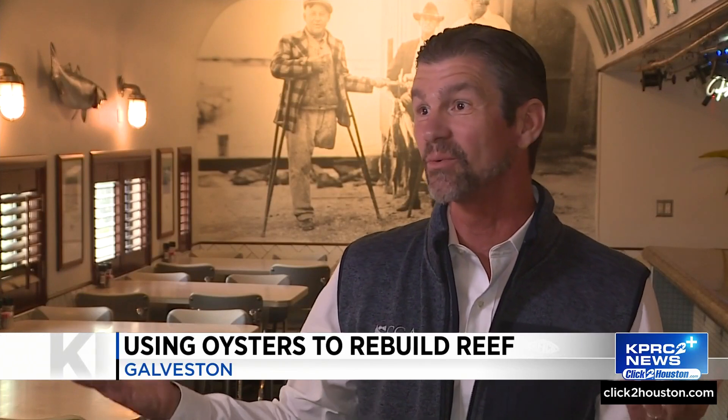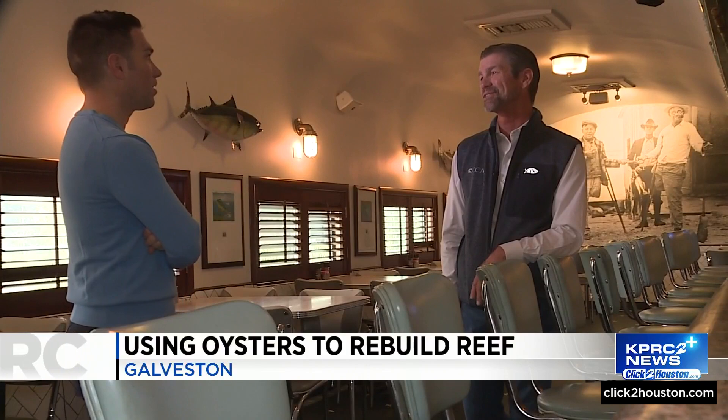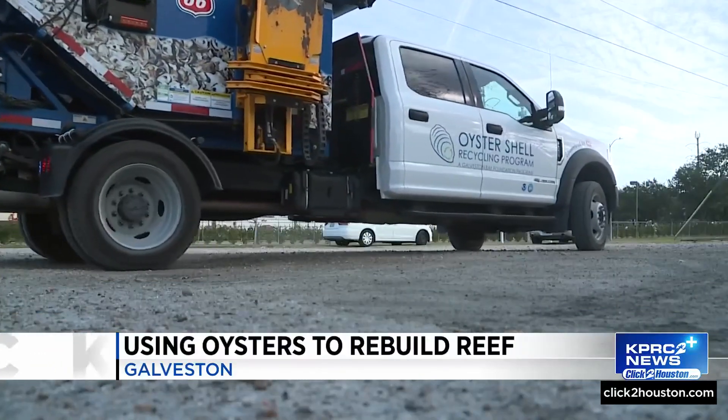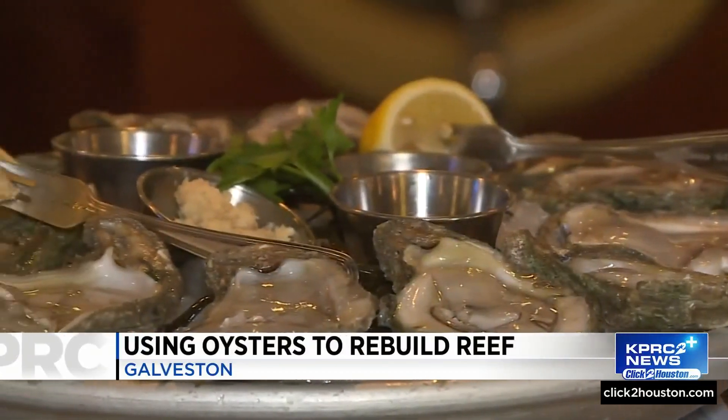It really starts with awareness. It starts with knowing what the restaurant you're eating at does with their shells, and then all of a sudden it opens a world of coastal ecology. Pat Murray is president of Coastal Conservation Association, and he says he is as impressed with GBF's program as he is with oysters.